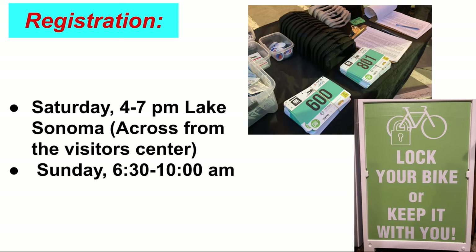Registration will be Saturday from 4 to 7 p.m. — there's camping there as well. The area is across from the visitor center, and then Sunday morning from 6 a.m. till 10. This is a reminder to lock your bike throughout the day or keep it with you, just in case.